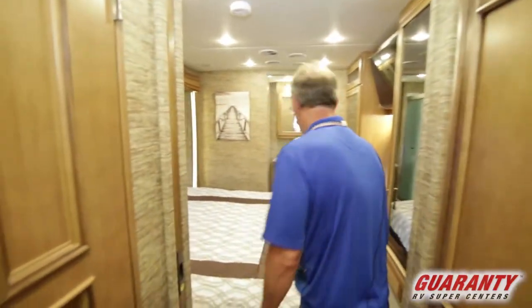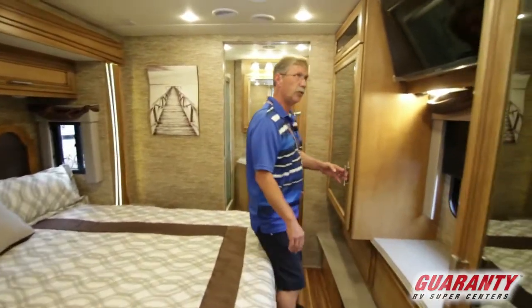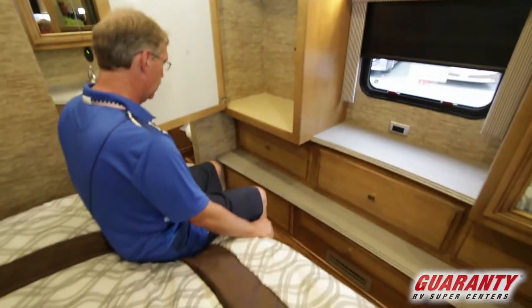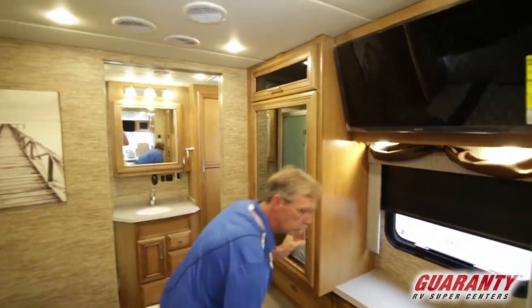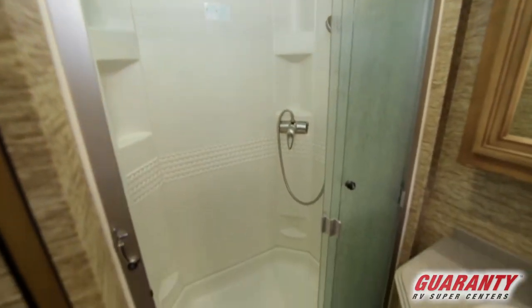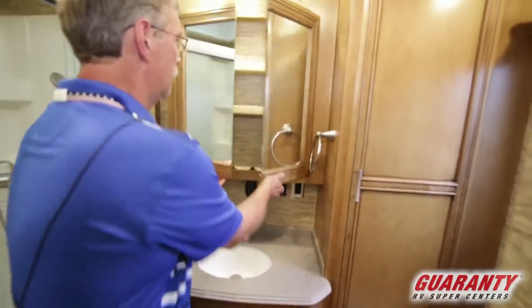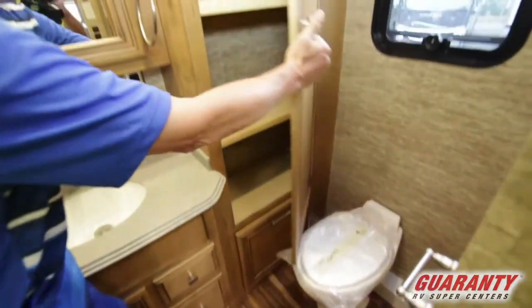Back here in the bedroom you have a full-size king bed and a lot of storage. You have his-and-hers wardrobes with lots of drawers underneath — plenty of room for clothing. There's a TV and an emergency exit. Coming back here you have an extremely large shower with a lot of room to move around. There's a nice medicine cabinet, a single-sink Corian countertop, a toilet, and a linen closet. Just absolutely beautiful coach.